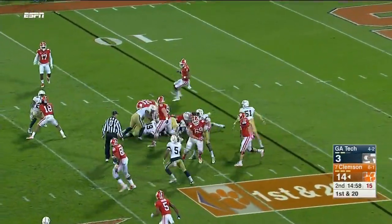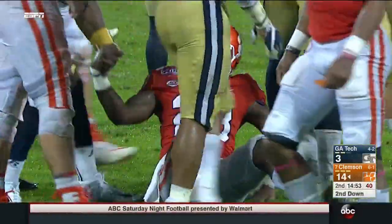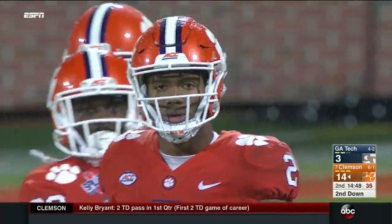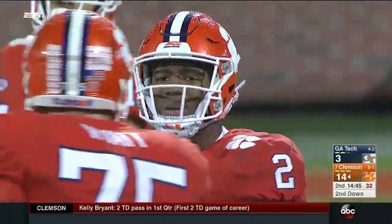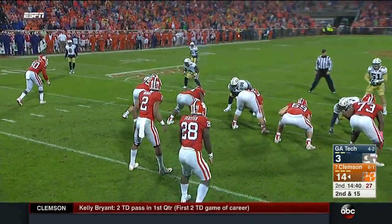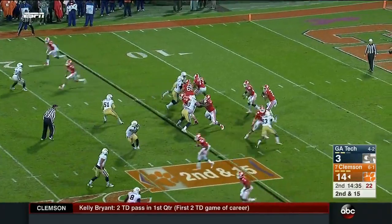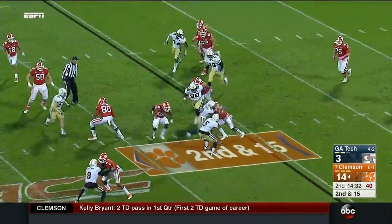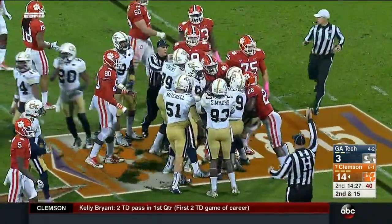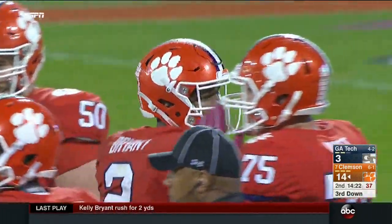Pinned back now, Tabian Feaster gets the first down carry after the penalty. This offense has just an embarrassment of riches with Feaster, Etienne, and that backfield along with Kelly Bryant in the running game. We've seen them really throw more than run, but they have answers. You watch college offenses sometimes look one-dimensional — this is not one of those offenses.